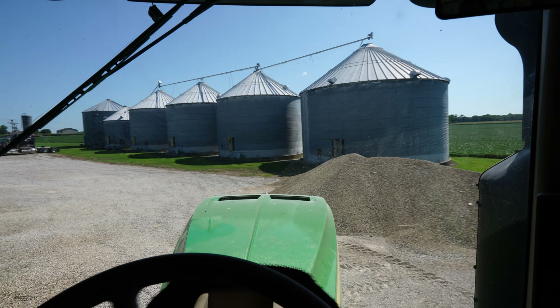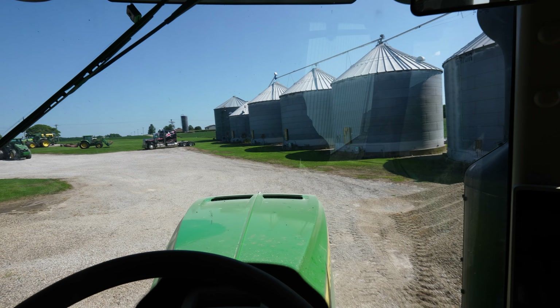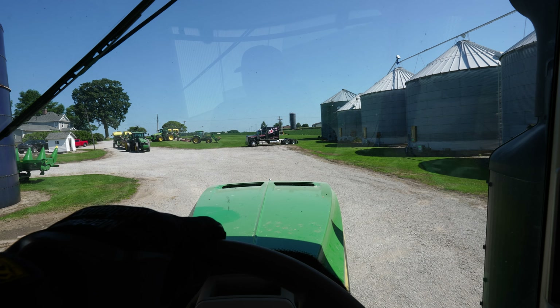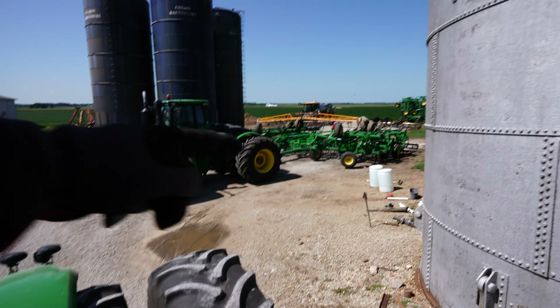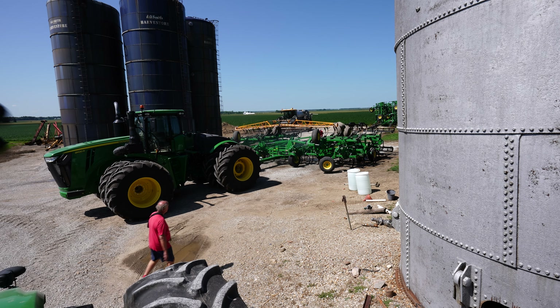Most of these tractors have not left the shed in two months — we finished spring work, unhooked tillage implements ahead of a storm, and pulled the tractors inside. Once Jeff's done washing the frame off this field cultivator, he'll pull that one out of the way and start changing the sweeps. I'll back this tractor up to the other field cultivator, hook it up, and start that same process.